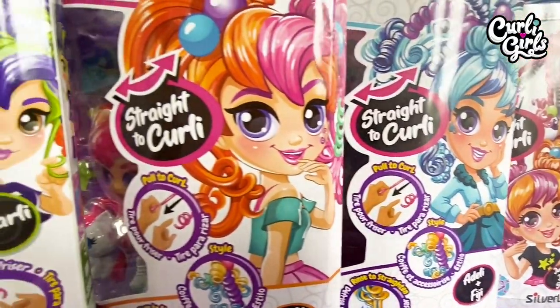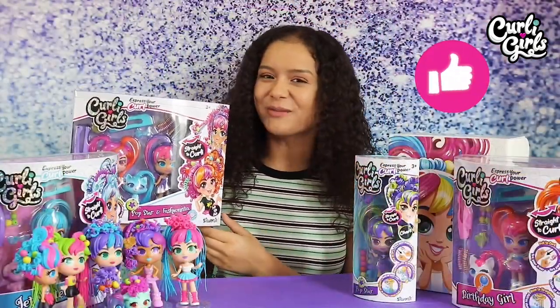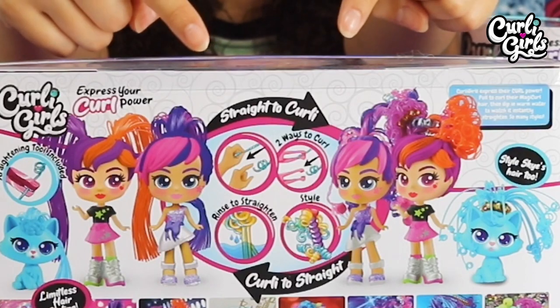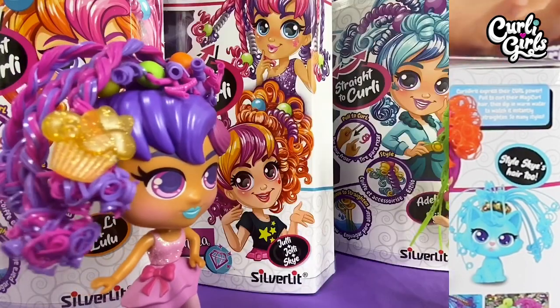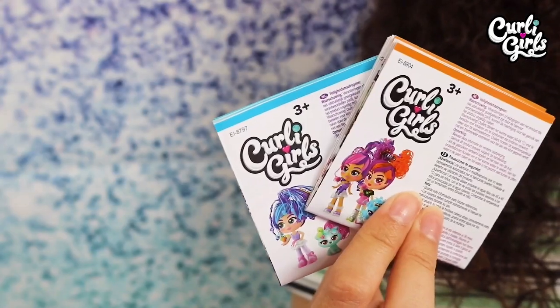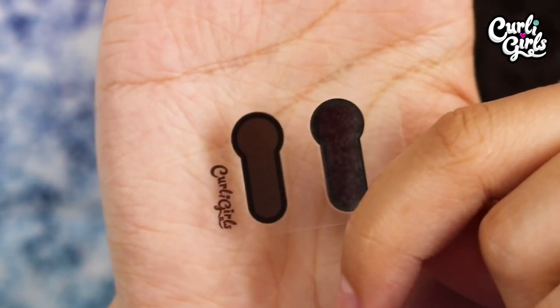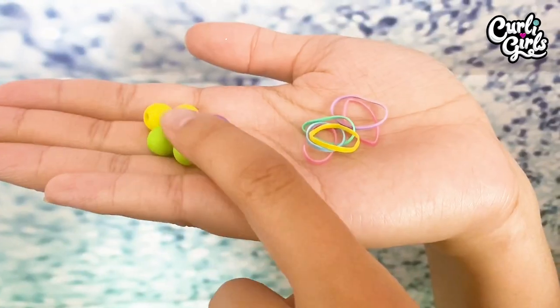So today we are going to meet all of our Curly Girl friends and I'm going to show you how to express your curl power. Our girls go from straight to curly and curly to straight. Each of the Curly Girls dolls come with instructions, a temperature gauge — which I'll show you how to use in just a moment — a selection of tools and various hair accessories.